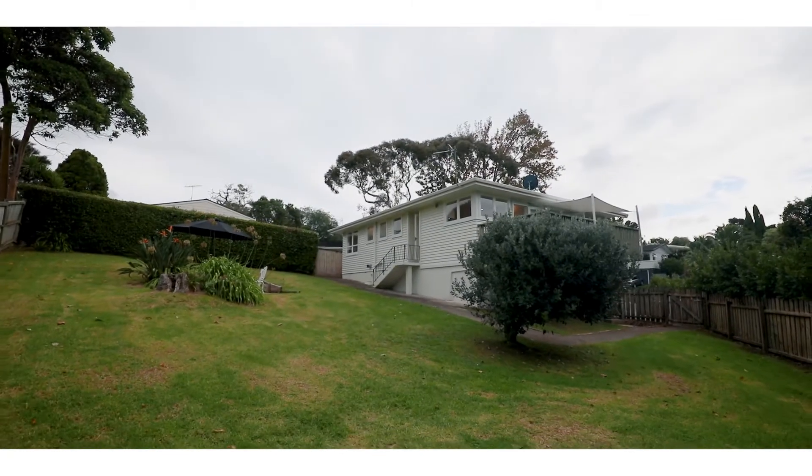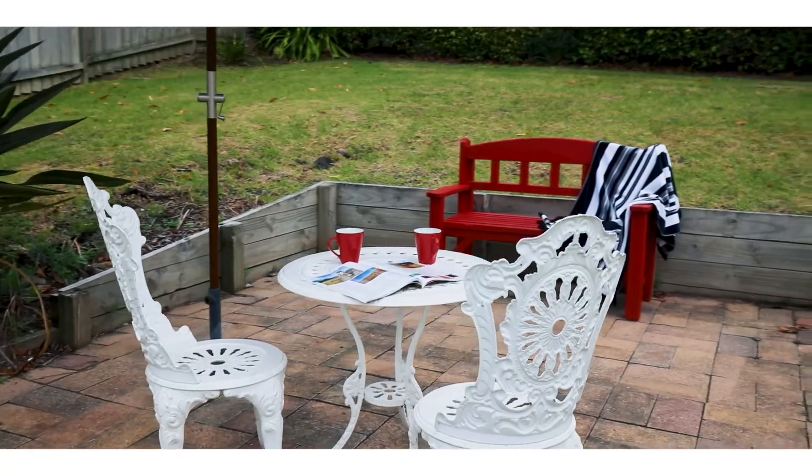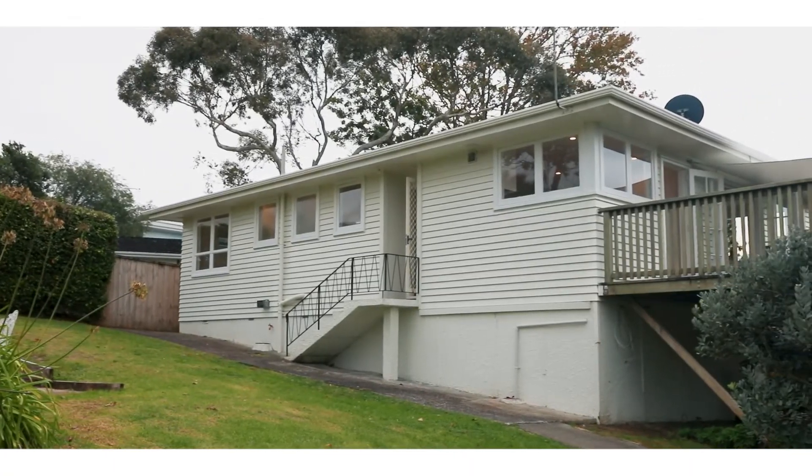With a fully fenced backyard, great for pets and children, you'll enjoy the quiet cul-de-sac setting. I look forward to meeting you this weekend at the open homes, or do give me a quick call now to arrange a private viewing.